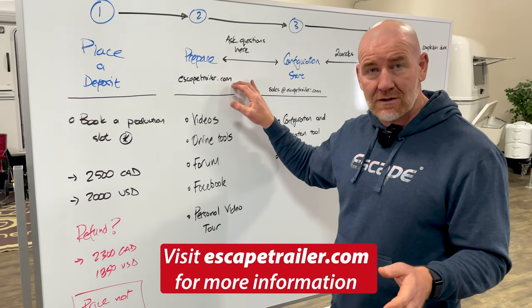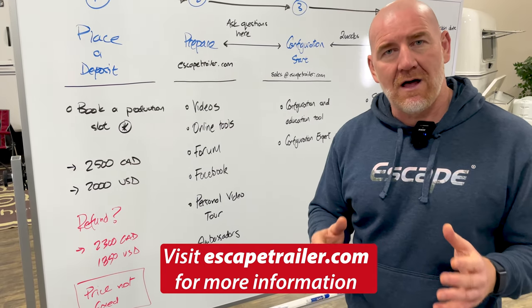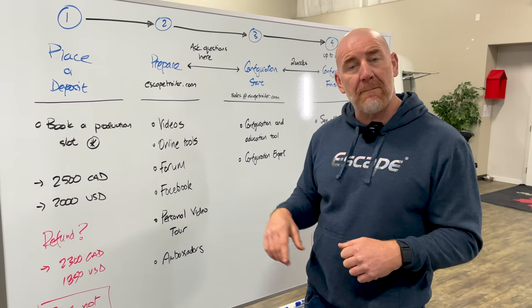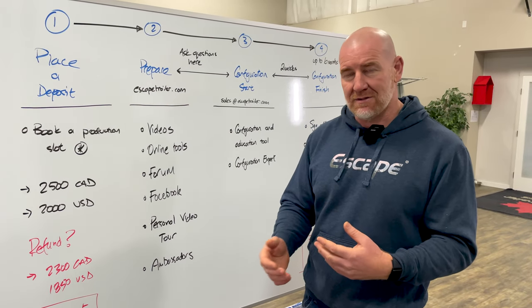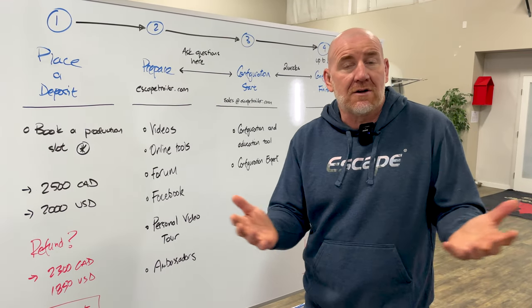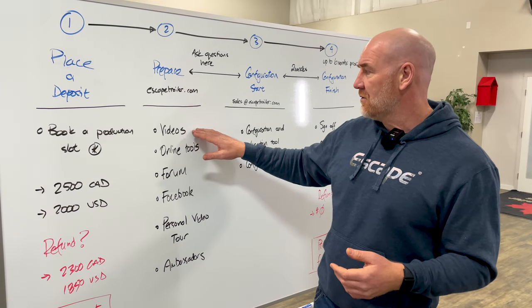I would say go to escapetrailer.com — that should be your first stop. Within there, we have a lot of videos. We've been building this content up over the last few years, and we have videos that explain both the standard features in our trailers and the optional features that we can put into the trailers. Some options replace something else, and others are simply add-ons not related to any standard items.